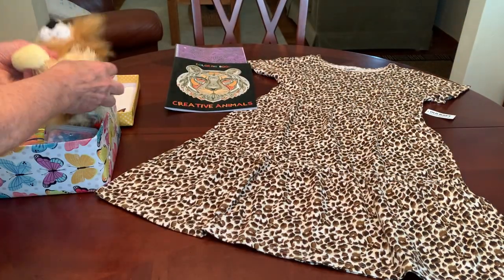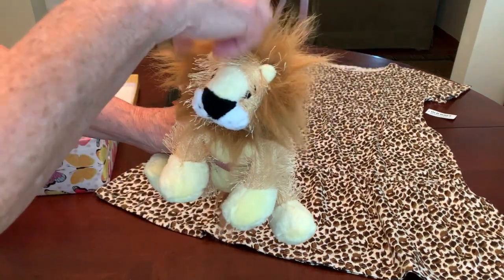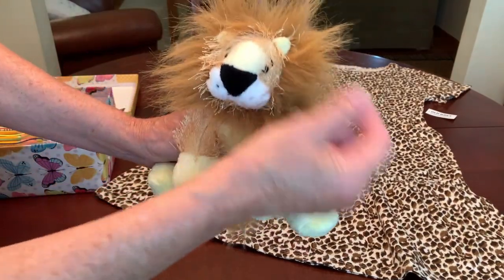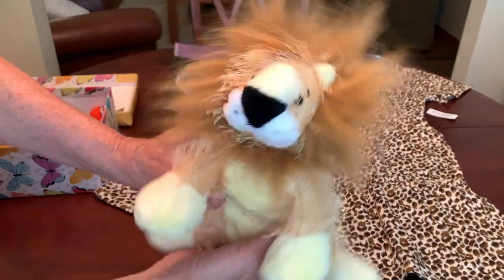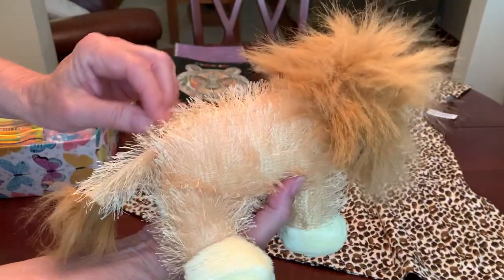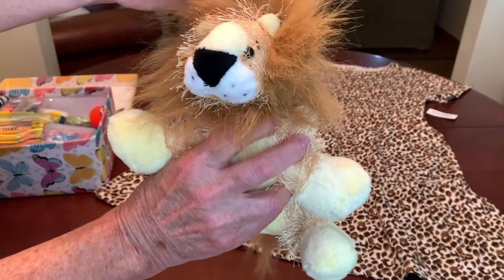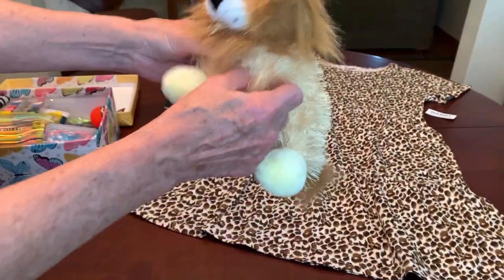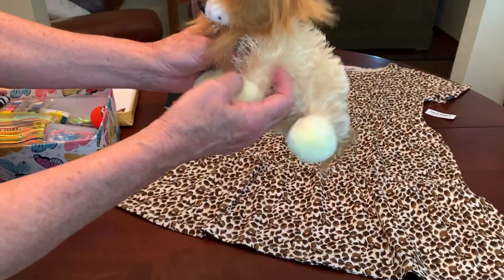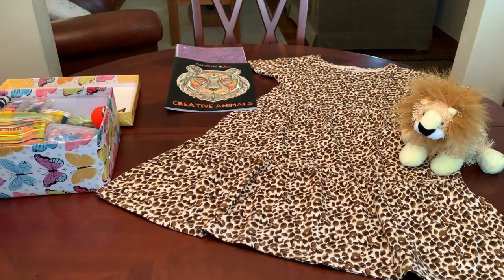Her stuffy is also a lion — this was one of the Ganz Webkinz collection donated to me by a collector of Ganz Webkinz and I love this lion. It's got beans in it and it's cuddly yet small. I think a 10 to 14 year old would love this one.